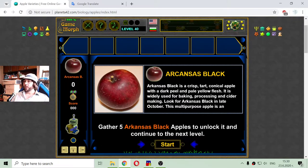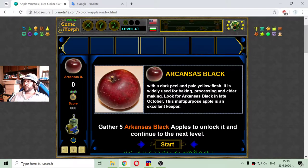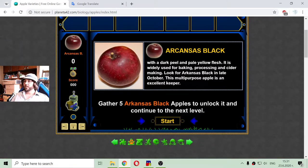This is Arkansas Black. It is a crisp, tart, conical apple with a dark peel and yellow flesh. It is widely used for baking, processing, and cider making. Look for Arkansas Black in late October. This multipurpose apple is an excellent keeper.